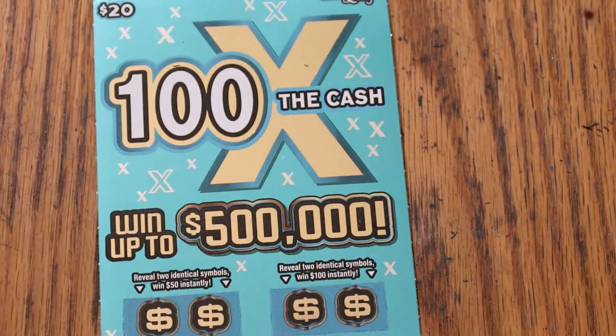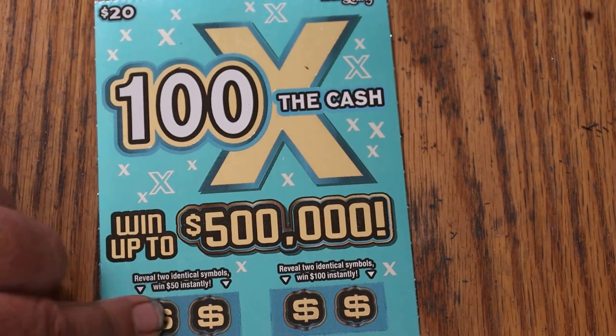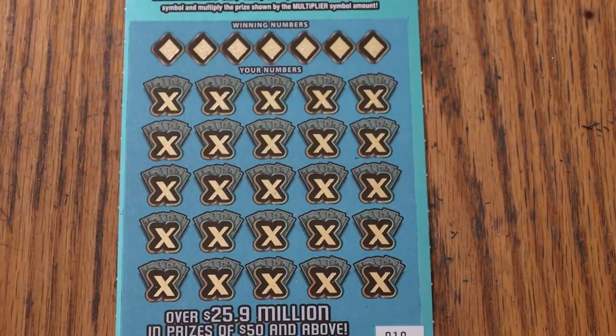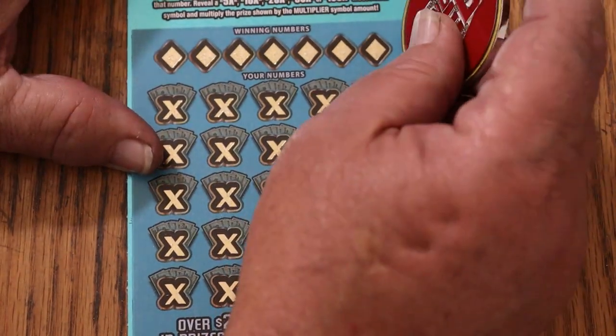This is a matcher — the winning number. Find the multipliers of 5, 10, 20, 50, or 100 and win accordingly. Or get two identical symbols here for 50, and the same thing here for 100. Book number is 073407. Odds are 1 in 3.05. I got ticket 10 in front of me.